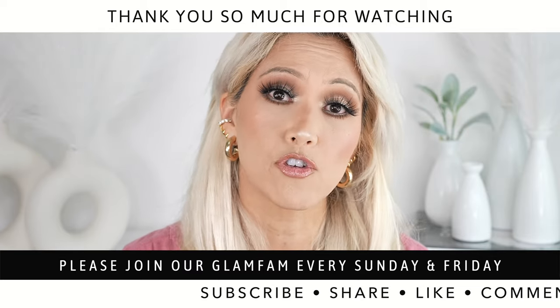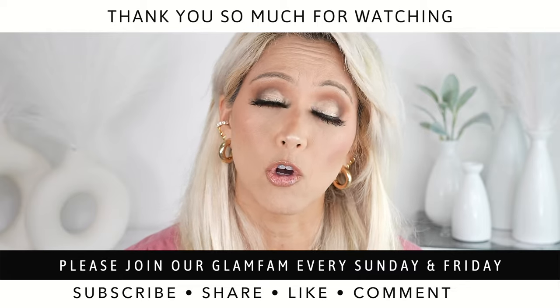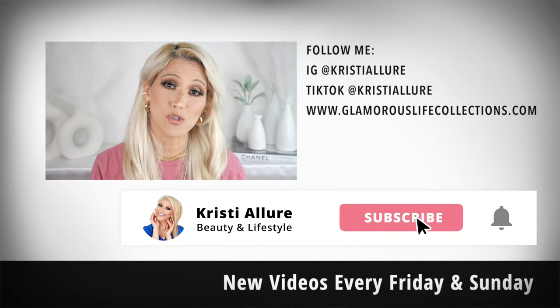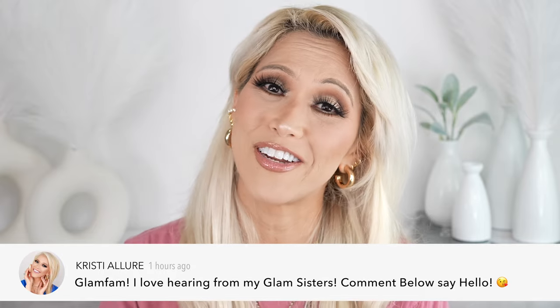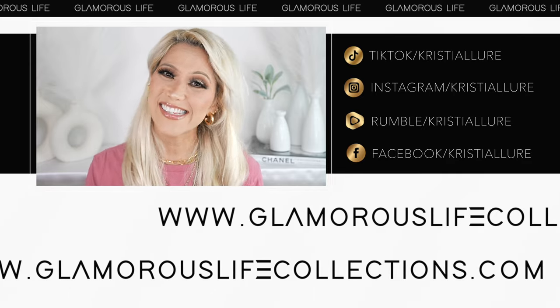Even if you just left the video running while doing other things around the house, it really helps so much. My glam fam community — I know the ones who watch all the way to the end because you comment throughout! I love you so much, I couldn't do this without you. If you're new, please hit subscribe, click the post notification bell, and join our glam fam — we're here every Friday and Sunday. Give the video a thumbs up, comment, share, and all affiliate links are in the description. Follow me at Christy Allure and check out my Glamverse Life Collections merch!